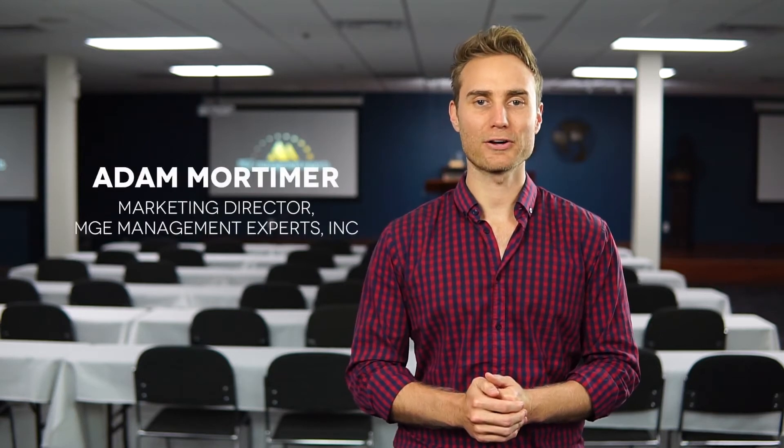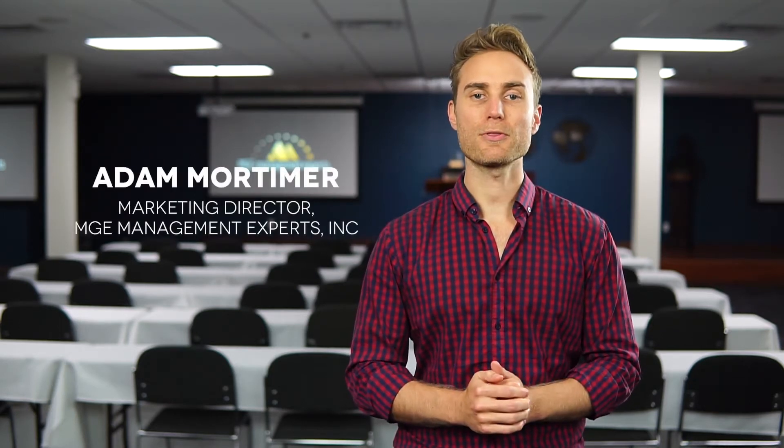Hi, I'm Adam Mortimer. I'm the Director of Marketing for MGE, and for this week's tip of the week, I want to talk about the top five ways to market your practice to get more new patients. This list isn't in any particular order. Some of these things work better for other practices than others, but these are generally going to be the top five.